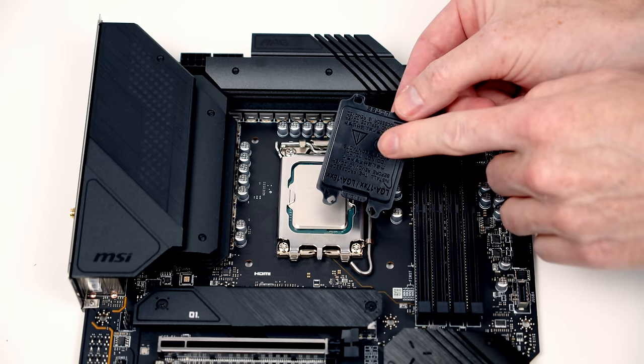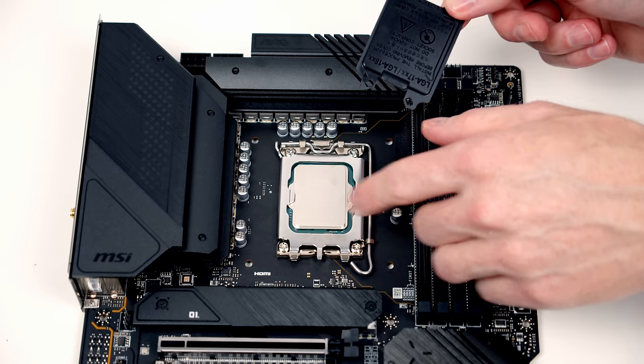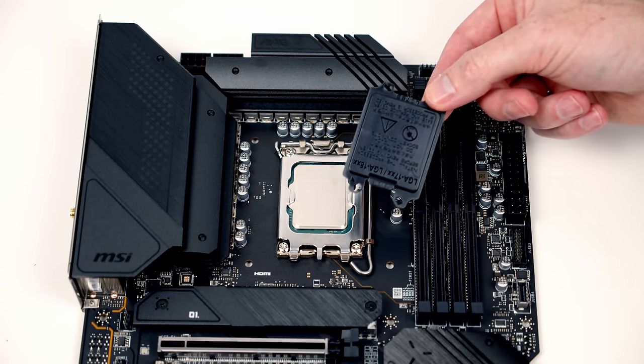Don't throw away the black socket cover — if you ever remove the CPU you'll need it to protect the pins. Best place to keep it is in the motherboard box.